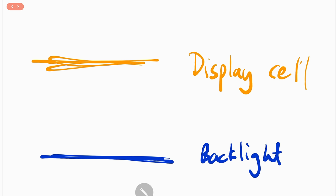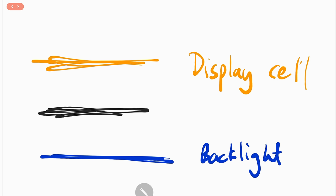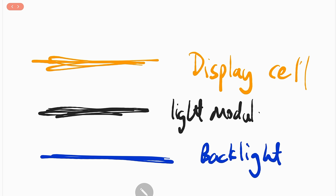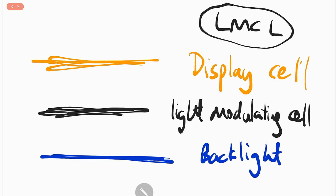What dual-layer LCD does is add an additional layer called the light modulating cell layer. It is normally monochrome. The inventors of this technology call it light modulating cell layer technology, or LMCL, rather than the more commonly used term of dual-cell LCD or dual-layer LCD. The correct technical term is LMCL — light modulating cell layer.